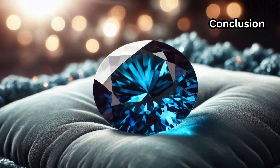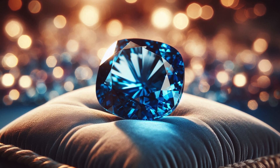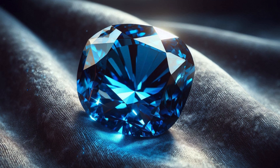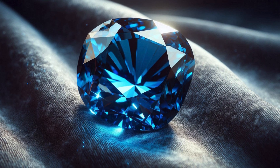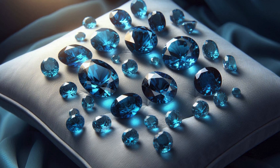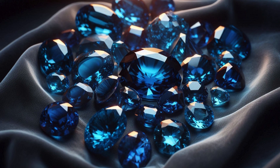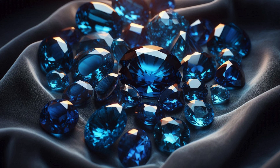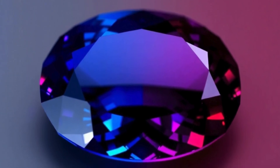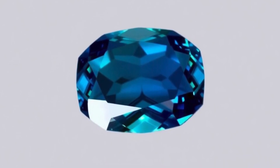Blue Garnet stands as one of the most extraordinary gemstones in existence. Its rarity, stunning color-change phenomenon, and exceptional beauty make it a true marvel of nature. Whether cherished as a collector's gem or set in a bespoke piece of jewelry, Blue Garnet represents elegance, sophistication, and the wonder of the natural world. For those fortunate enough to own or experience this rare gem, Blue Garnet offers a glimpse into the incredible diversity and beauty found beneath the Earth's surface.